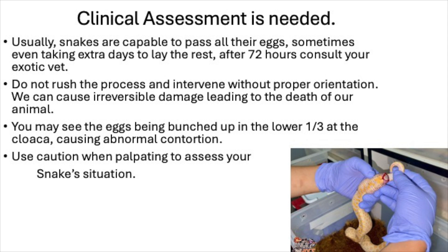For clinical assessment: usually snakes are capable of passing all their eggs, sometimes taking extra days — up to 72 hours — to lay the rest. If you notice eggs still present inside the reproductive system, consult your exotic vet. Do not rush the process or intervene without proper guidance, as we can cause irreversible damage leading to the death of our animal. You may see the eggs bunched up in the lower third near the cloaca, causing abnormal contortion. In my recent case, you can see two oversized eggs right at the cloaca with tearing and blood, because the eggs were abnormal.